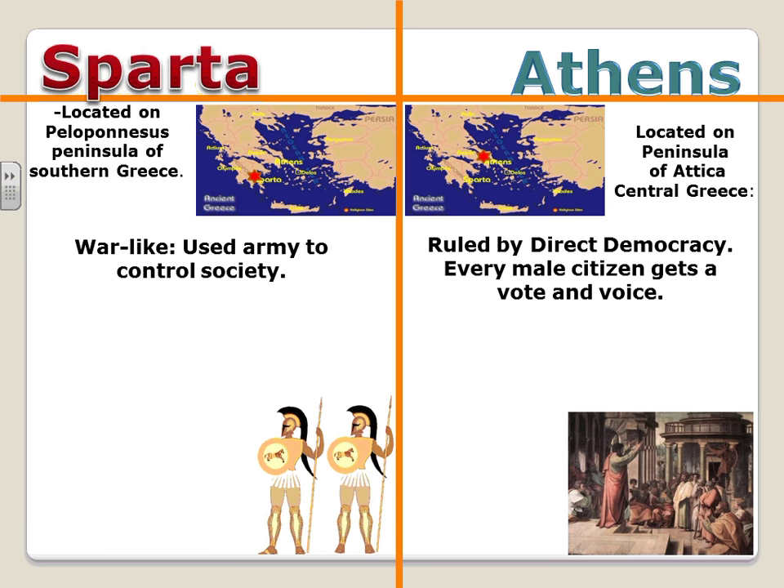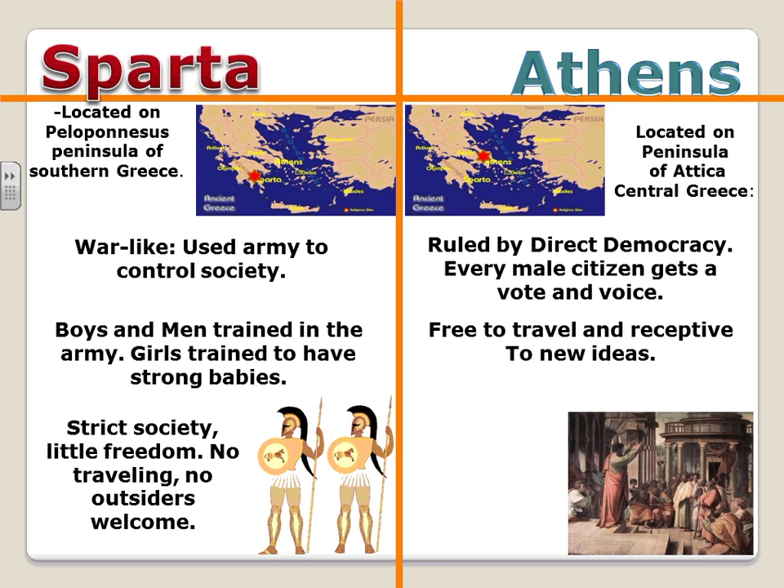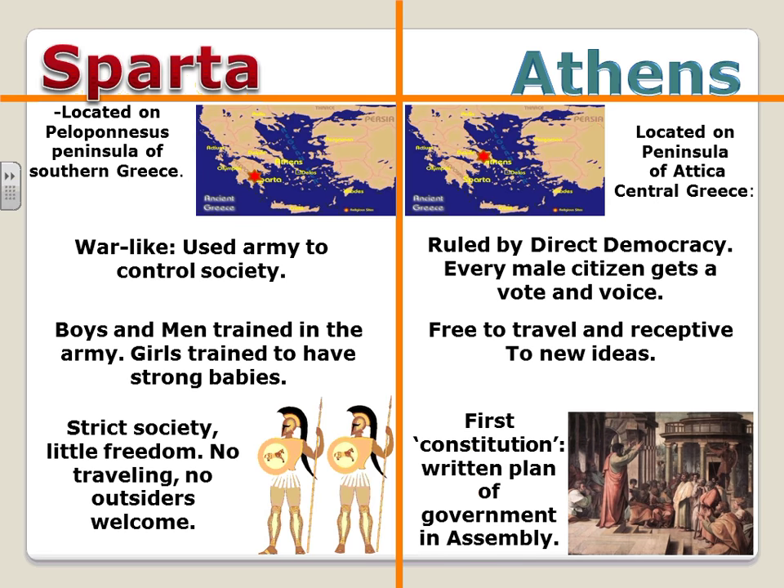The Athenians were the first true democracy known to the world — a very important point to star or highlight in your notes. In Sparta, boys and men trained to be in the army, very focused on defense, and women were given a special diet to produce strong, healthy babies. The Athenians were free to travel and receptive to new ideas — cultural diffusion at work. Sparta had very strict rules, little freedom, no traveling, and no outsiders were welcome. The Athenians also developed the first written constitution.